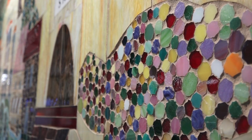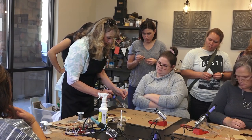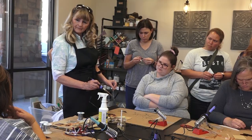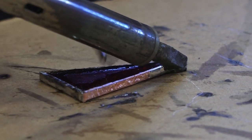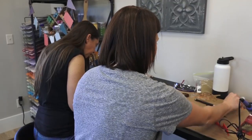Now the Gomes teach others the art of stained glass. In just two hours, beginners learn how to create their own Moravian star. The Gomes also offer a six-week class at their studio to help create a 12 by 12 stained glass art piece.